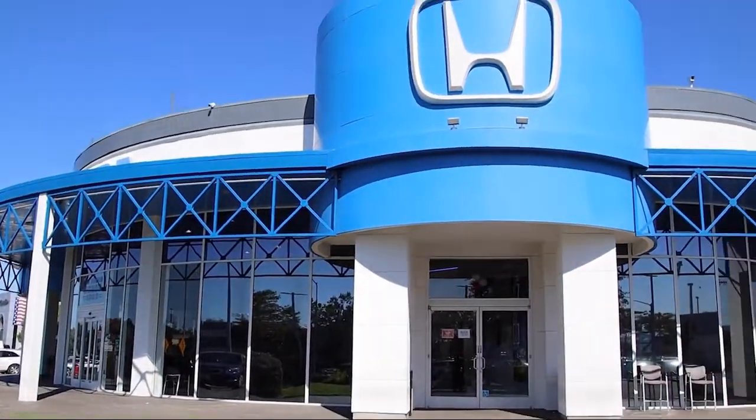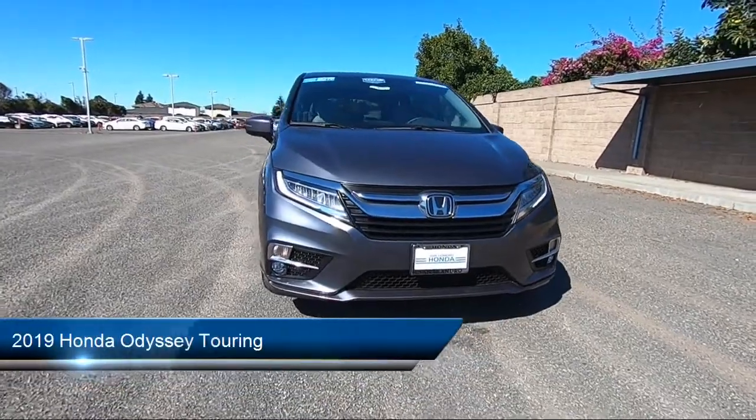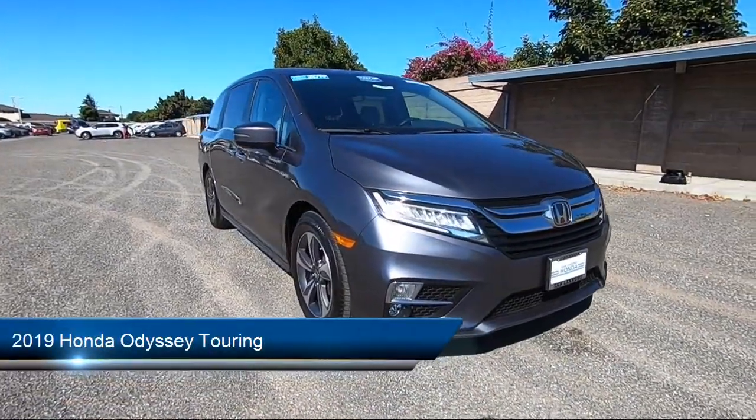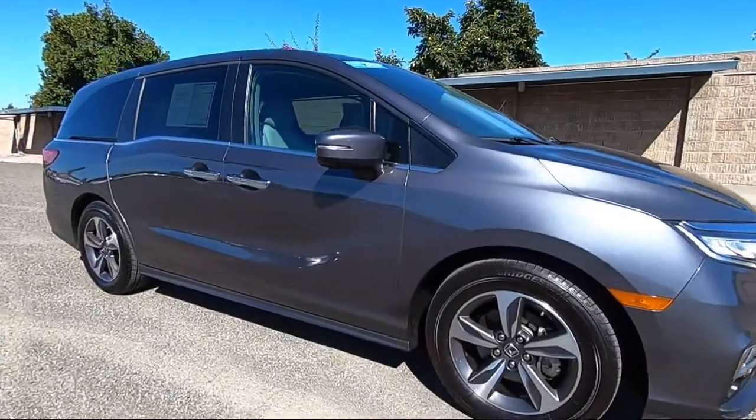Welcome to San Leandro Honda and here's a look at one of our great vehicles for sale. It comes equipped with smart device integration, navigation, leather steering wheel with auto tilt-away, privacy glass, and hands-free liftgate.